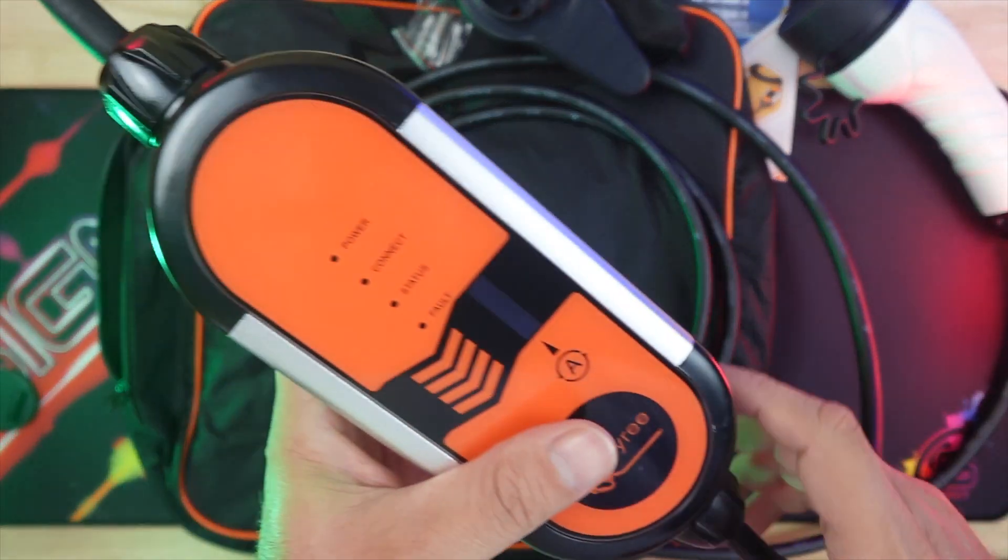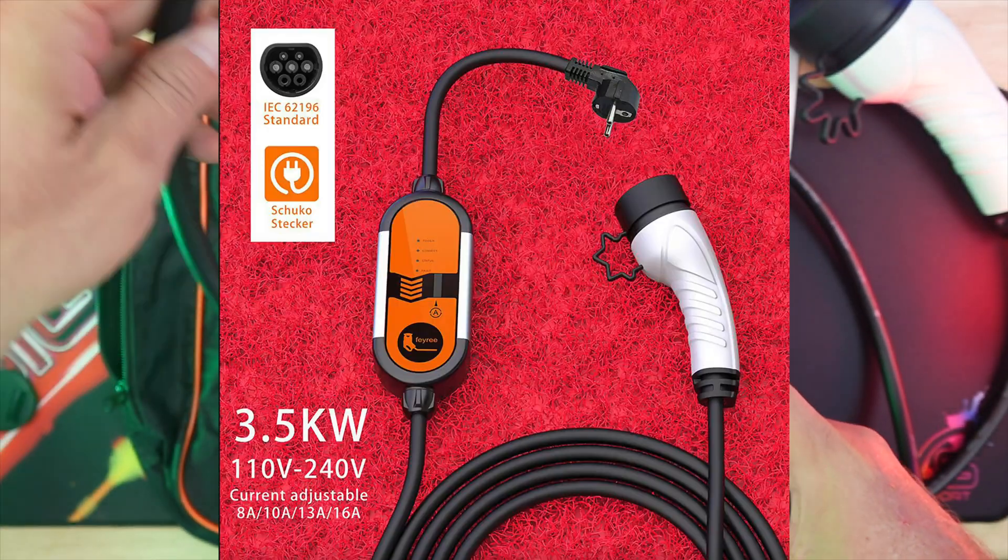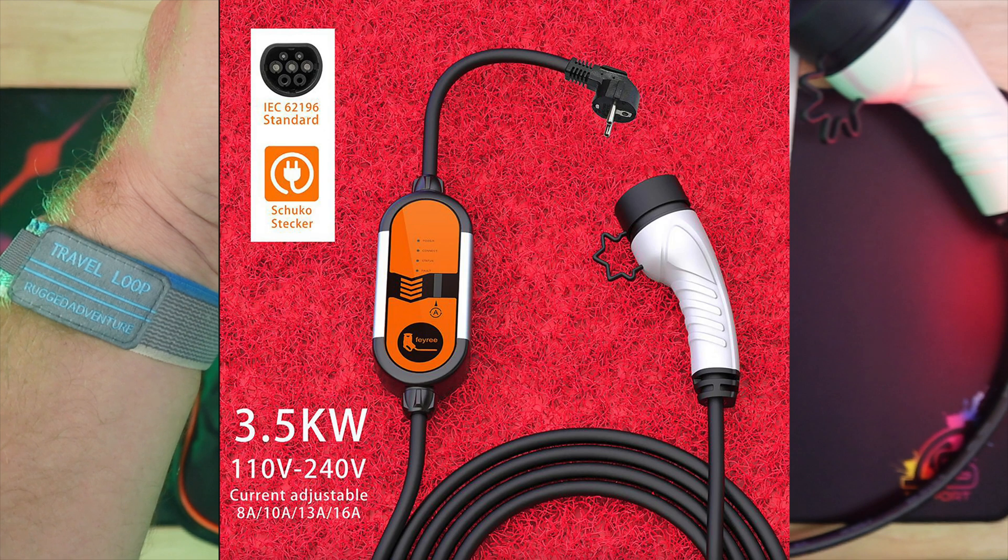This charger can boost up to 240V and 16A, offering a rapid charge rate of 3.5 kW per hour.